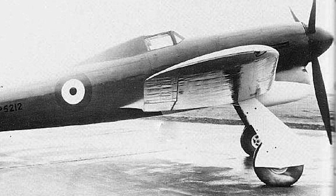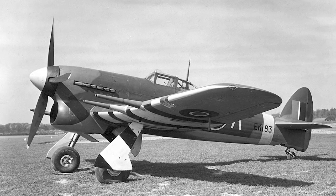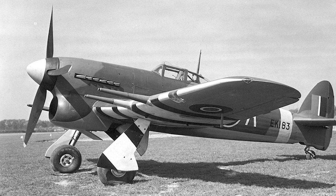The Typhoon, or Tiffy as it was affectionately known by its pilots, boasted a top speed of over 400 mph, four 20mm Hispano cannons, and a robust design capable of withstanding heavy damage.